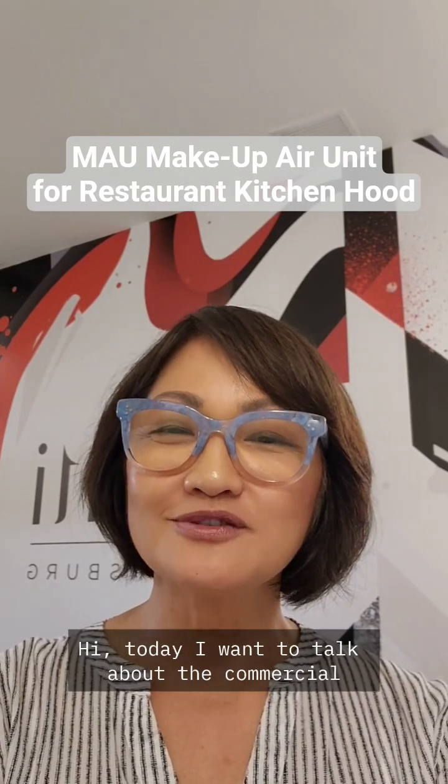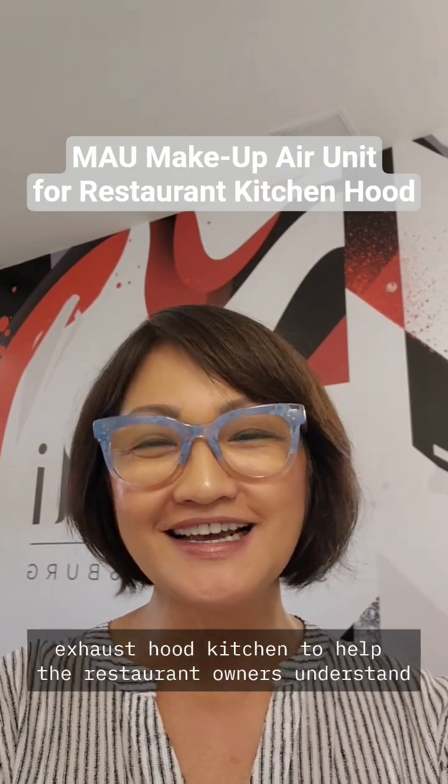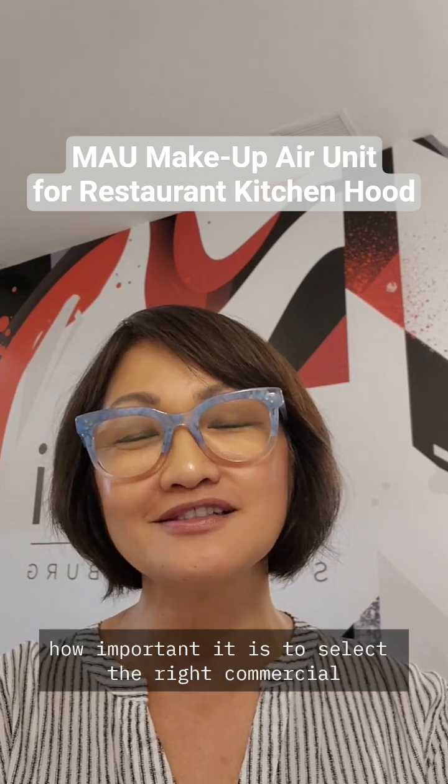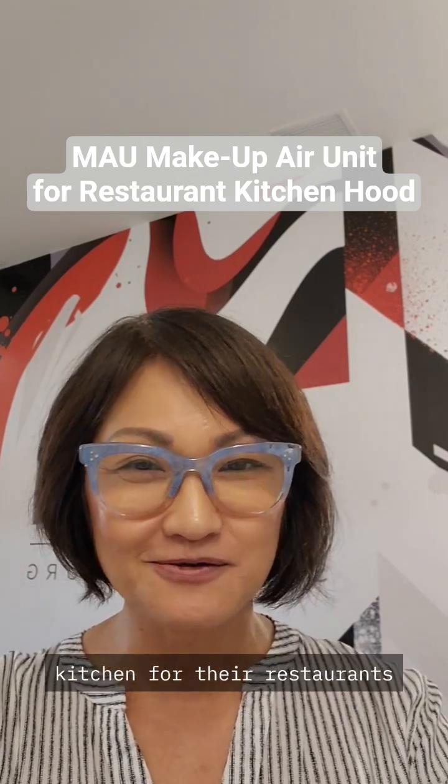Hi, today I want to talk about the commercial exhaust hood kitchen to help restaurant owners understand how important it is to select the right commercial kitchen for their restaurants.